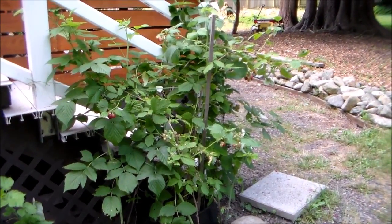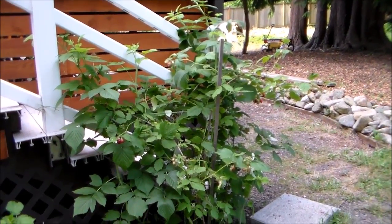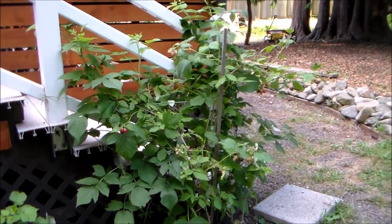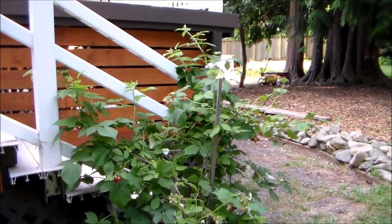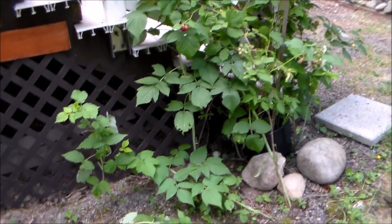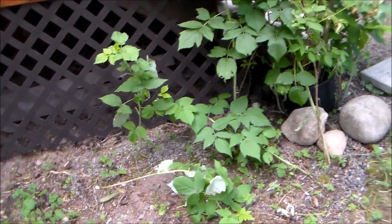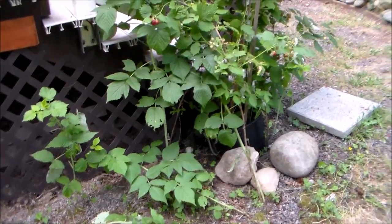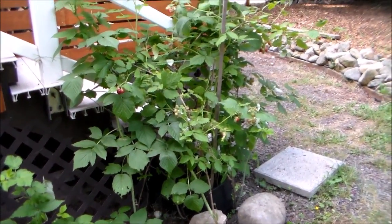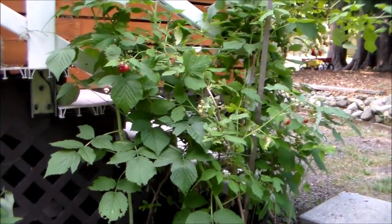Here is a raspberry bush that I planted three years ago. My friend gave me this little cane — it was only about three feet tall. It's now at least five and a half feet tall and growing lots of canes along the side. Those are new shoots. They put out runners just like blackberries, and we've been harvesting raspberries the past two weeks.